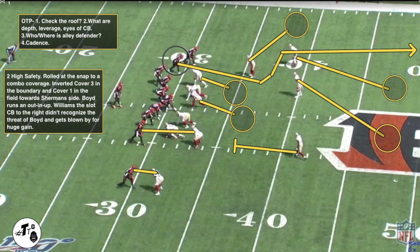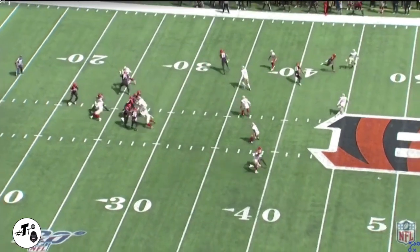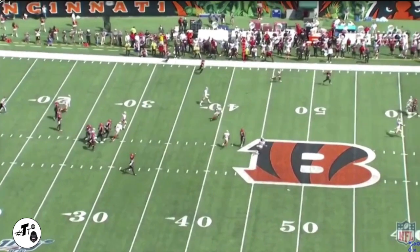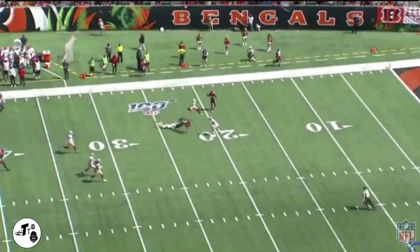Two high safety at the snap, rotating to a combo coverage — inverted cover three in the boundary and cover one in the field towards Sherman's side. Boyd runs an out route. Williams, the slot cornerback, didn't recognize it and didn't get enough depth to drop into that deep third zone, so he gets blown by. It's a bust of coverage, maybe a miscommunication, but good job by Boyd.